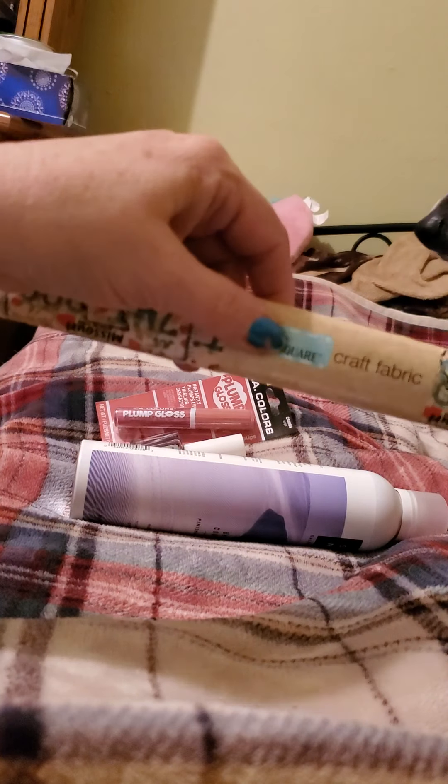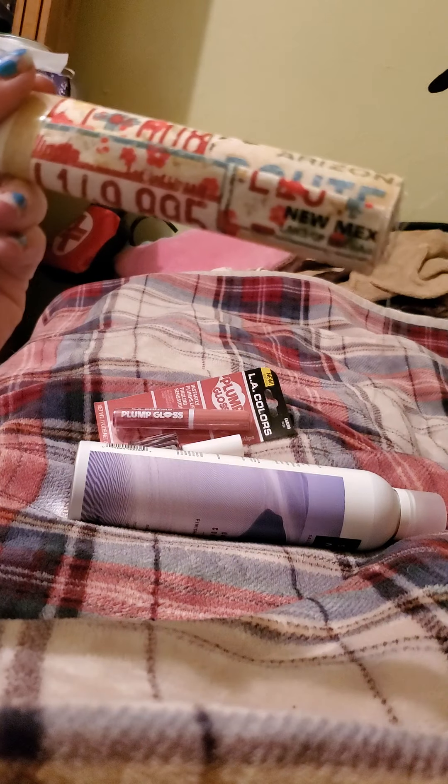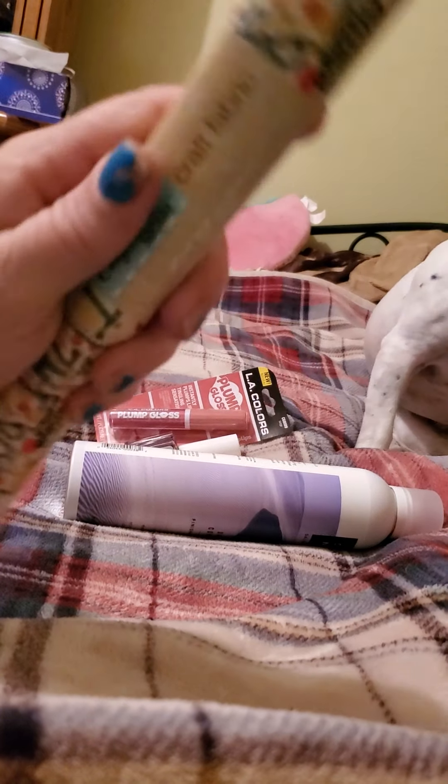They had some more cloth material there. This one I picked up and it's got all your states on it, like Missouri, Illinois, New Mexico, a whole bunch of them. This is from Crafter's Square.